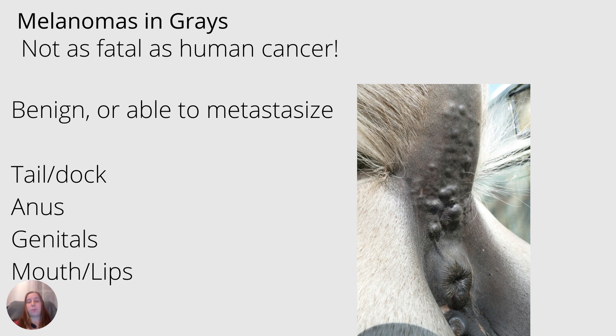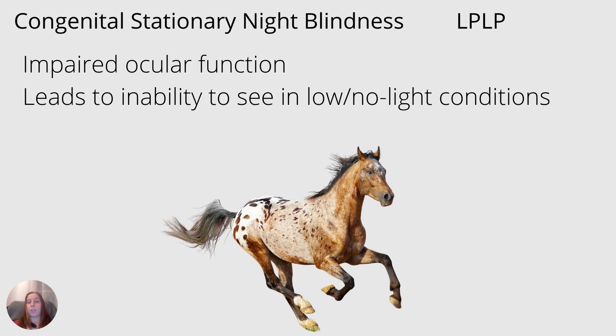Next up, we have congenital stationary night blindness, otherwise known as having a double copy of the leopard complex spotting gene — usually associated with our Appaloosa horses. These horses have impaired ocular function and essentially cannot see in the dark. They are fine during the day and in light, however.